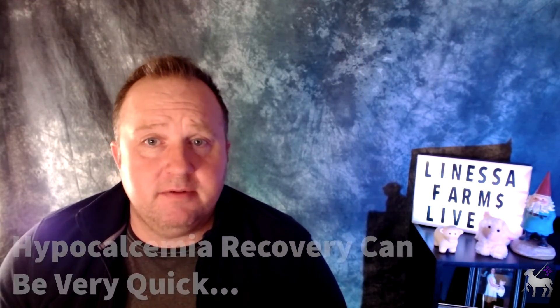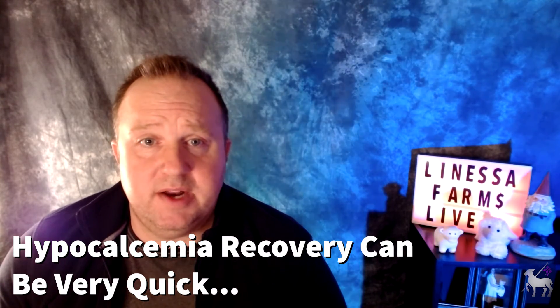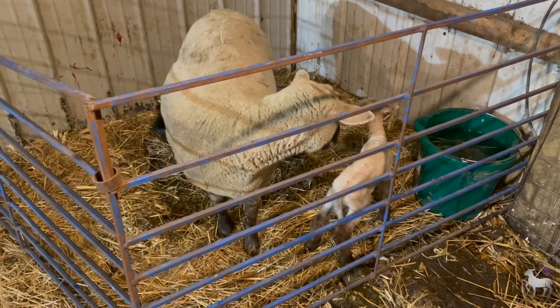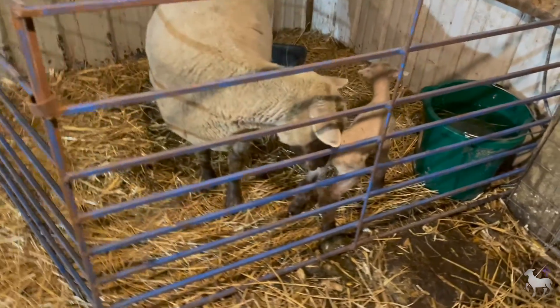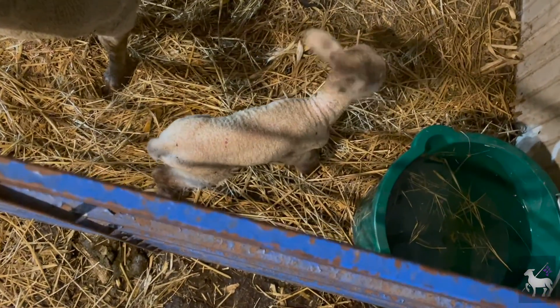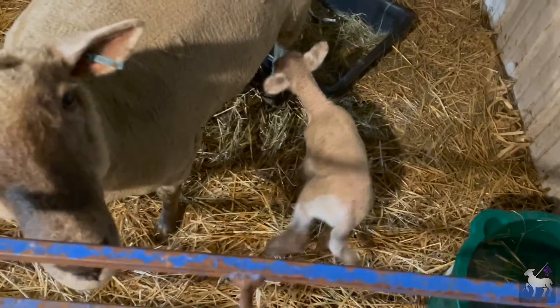If the illness is due only to hypocalcemia, recovery can be very quick — I've seen recovery take as little as 30 minutes to an hour. Always be sure to watch the animal for relapse. Generally you're going to get much quicker and more long-lasting responses with intravenous treatment, but you have to do what you have to do. Do this once daily and continue until you see a recovery. Both conditions can be prevented by ensuring your animals have access to a balanced diet.